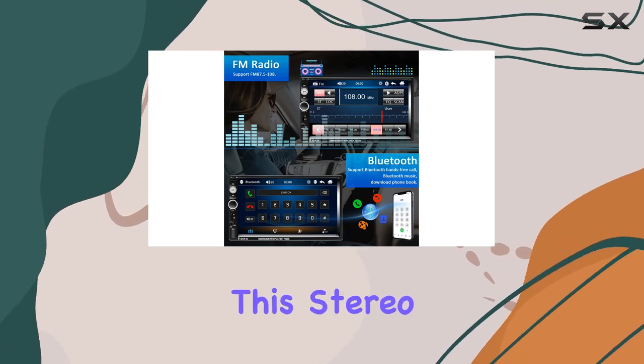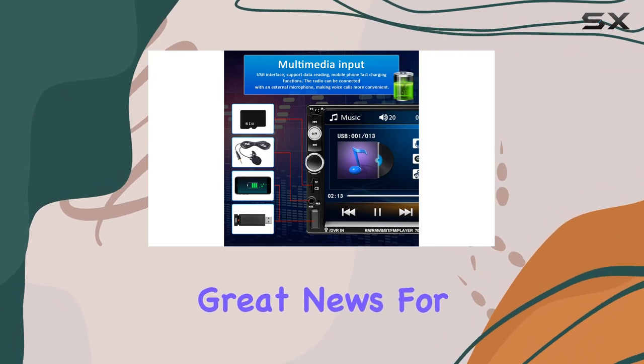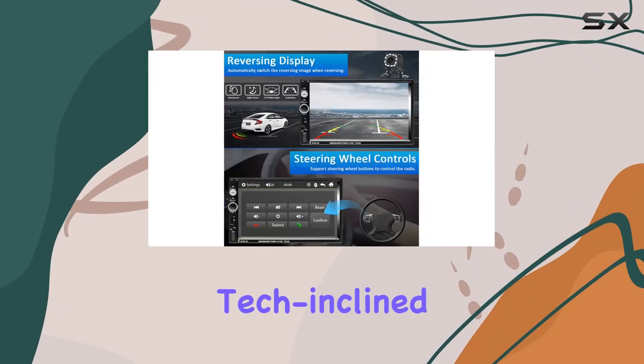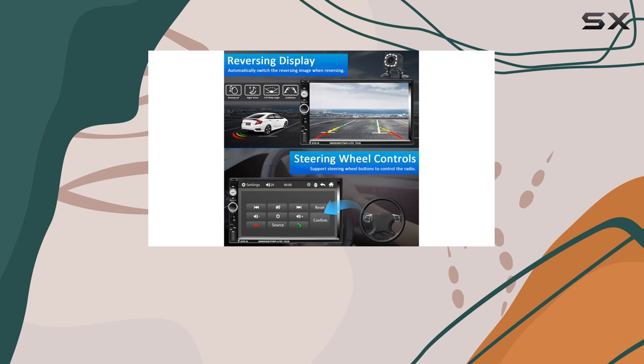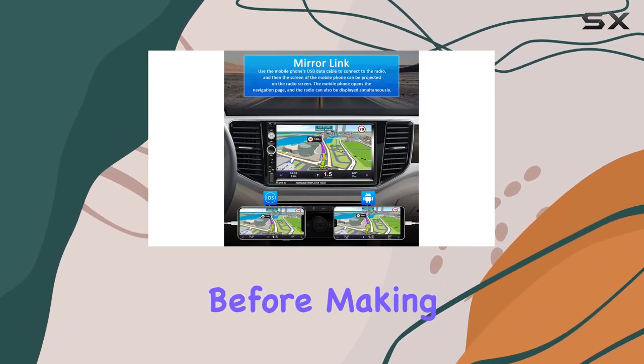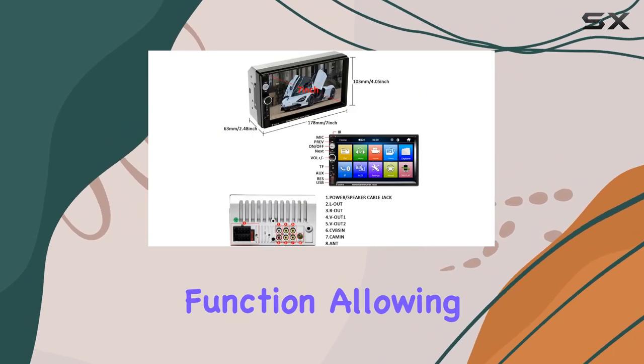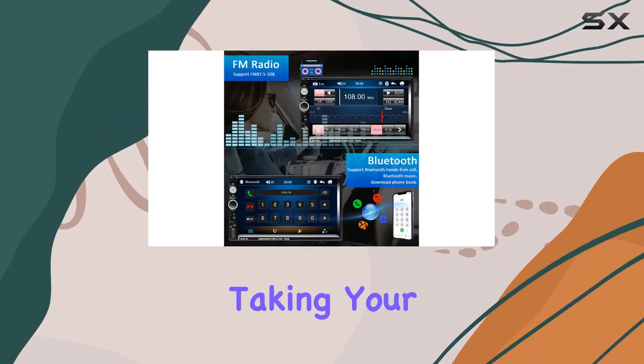When it comes to installation, this stereo is designed as a universal fit for most cars, which is great news for those who might not be very tech-inclined. The dimensions are standard double-DIN size, but it's always recommended to measure your dashboard slot before making a purchase. Safety features include the steering wheel control function, allowing you to adjust settings without taking your hands off the wheel.